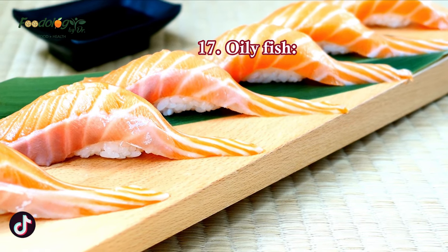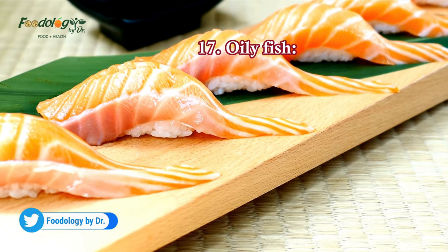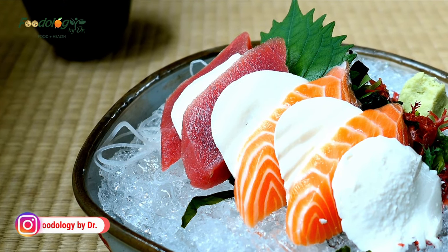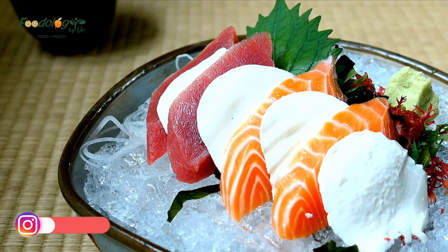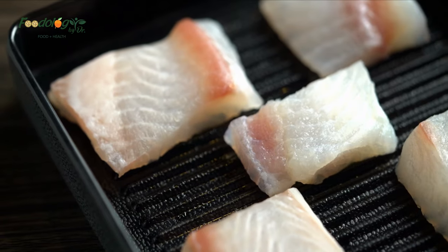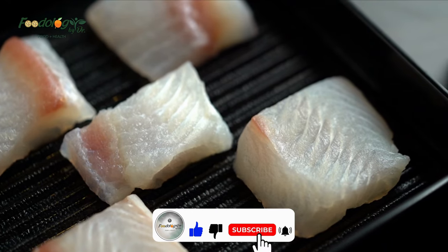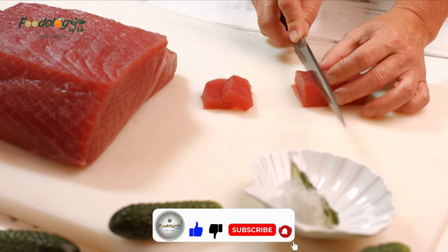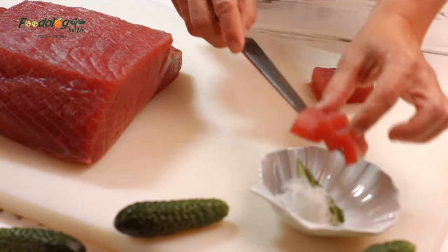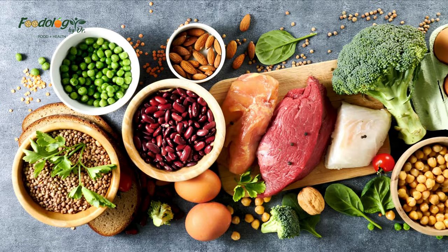17. Oily fish. The American Heart Association recommends consuming two servings of three ounces of oily fish per week, as it may lower the risk of cardiovascular disease. Research also suggests that eating oily fish may help lower blood pressure. In a study, people with high systolic blood pressure saw significant improvements after consuming 0.7 grams per day of supplements of icosapentaenoic acid and docosahexaenoic acid fish oil for eight weeks. Examples of oily fish include anchovies, sardines, mackerel, and albacore tuna.